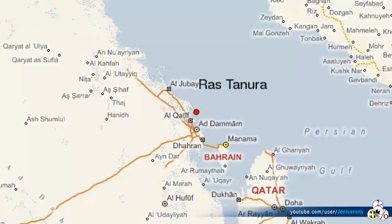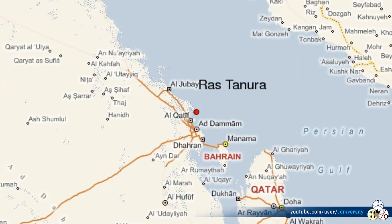Persian Gulf oil mainly flows through the terminal at Ras Tanura. Taking out Ras Tanura or Abqaiq — a couple of 747s would do it in each case. Block the Strait of Hormuz, and instantaneously 40% of the world's seaborne oil is stopped — 20% of the global supply.